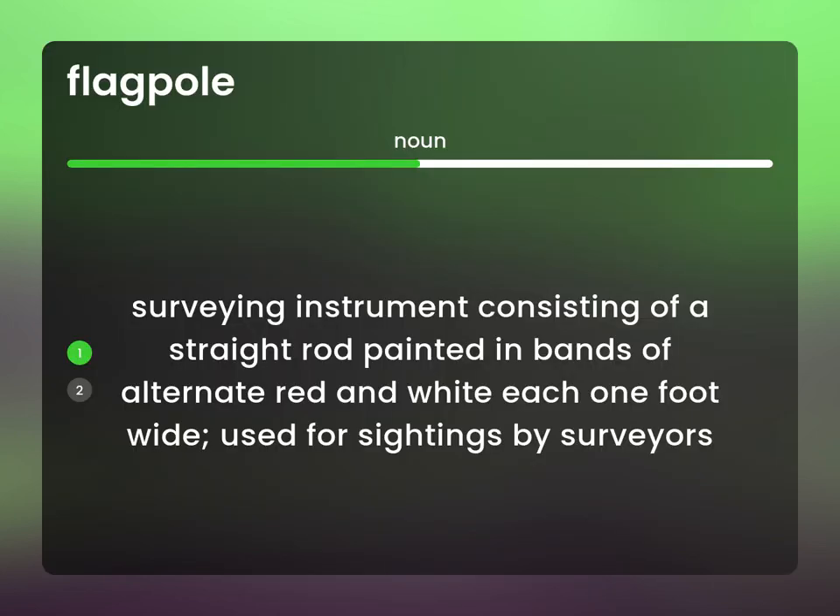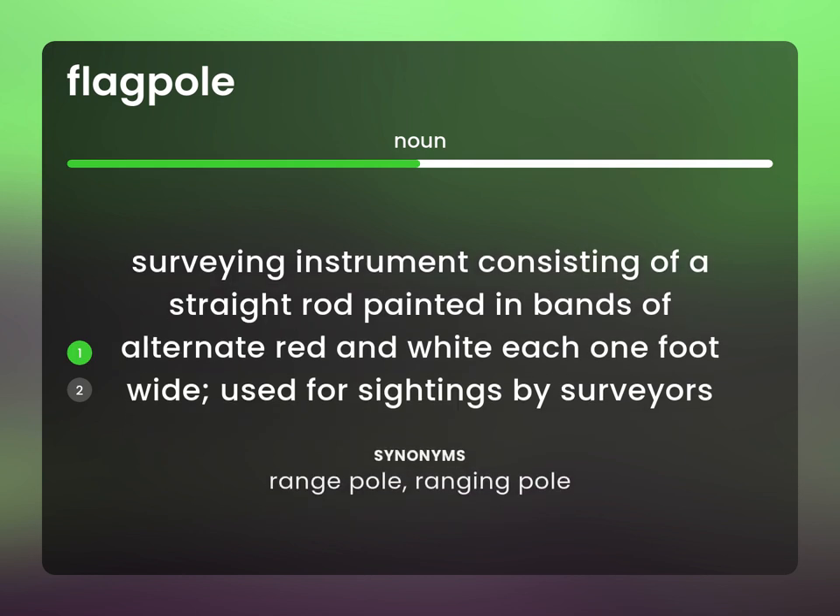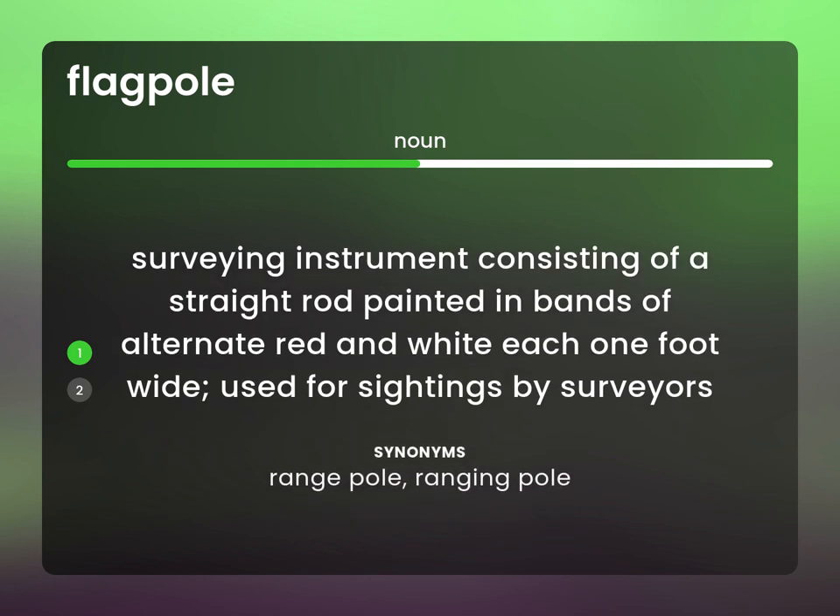Surveying instrument consisting of a straight rod painted in bands of alternate red and white, each one foot wide, used for sightings by surveyors. Range pole, ranging pole.